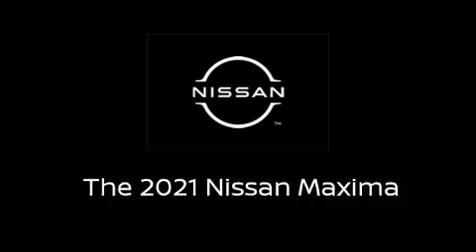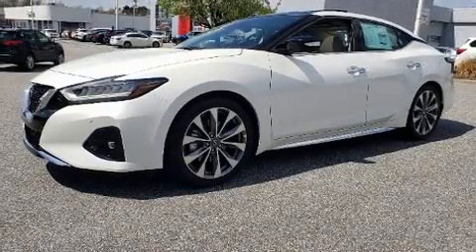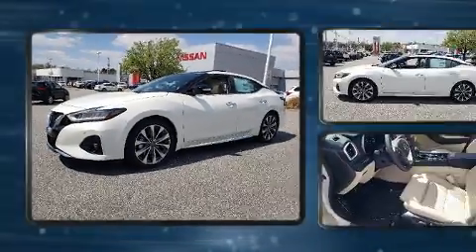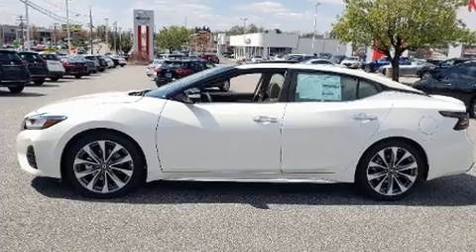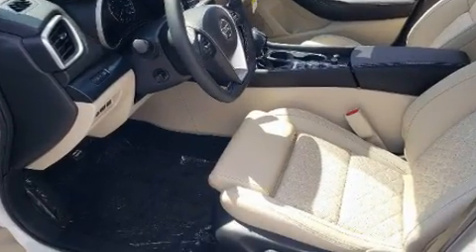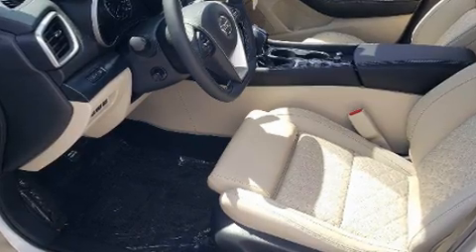Come test drive this 2021 Nissan Maxima. This four-door, five-passenger sedan is ready to drive off the showroom floor. Under the hood, you'll find a six-cylinder engine with more than 300 horsepower, providing a smooth and predictable driving experience.